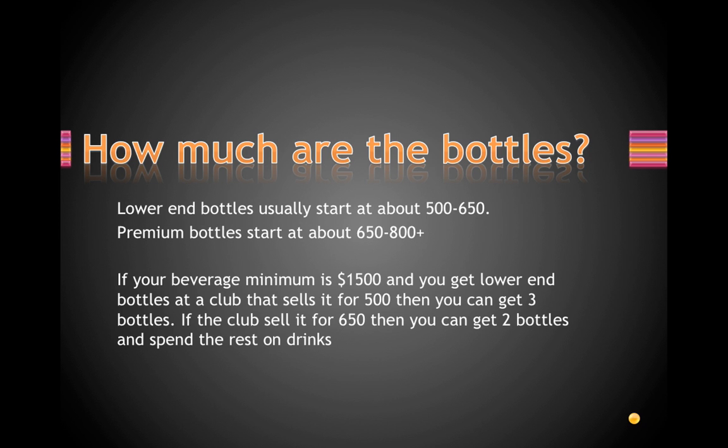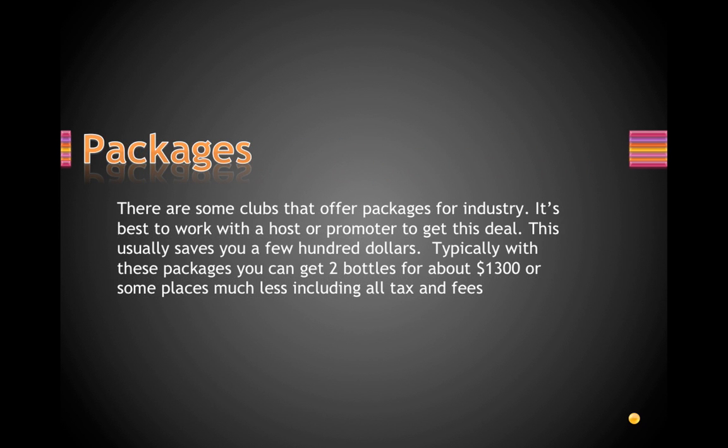Some clubs offer packages for industry — this works best when you have a host who can work out the deal for you. They usually only offer it to industry clients who bring in a lot of business. Ask your host if they can get you any packages or deals, and you could save anywhere from two to three hundred dollars for two bottles, which is huge compared to paying full price.